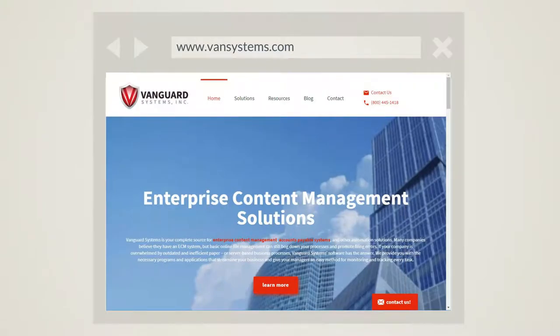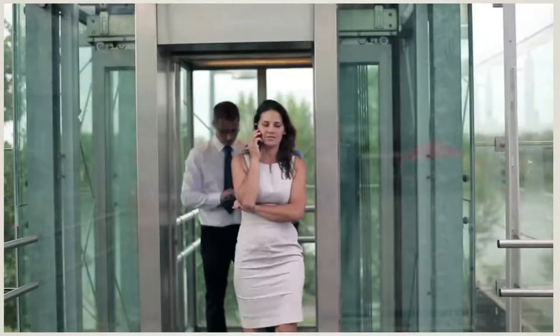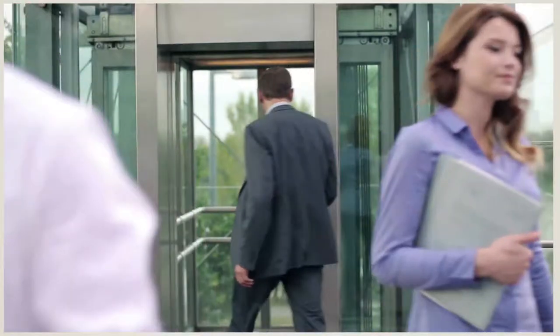Welcome to Vanguard Systems and Enterprise Content Management. What can process automation in Vanguard Systems do for your organization? From document management and archival to process automation, workflow, forms creation, and mobile applications, Vanguard Systems provides a complete end-to-end solution.